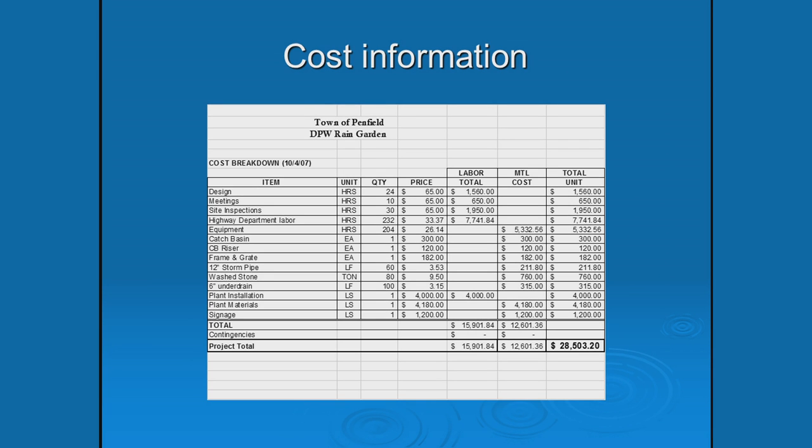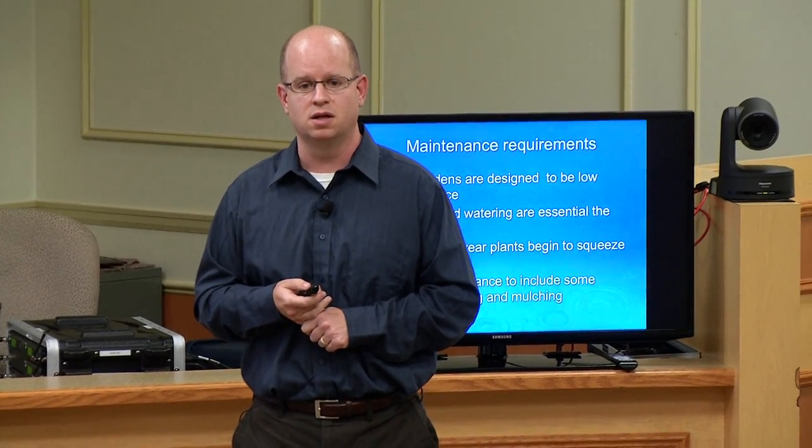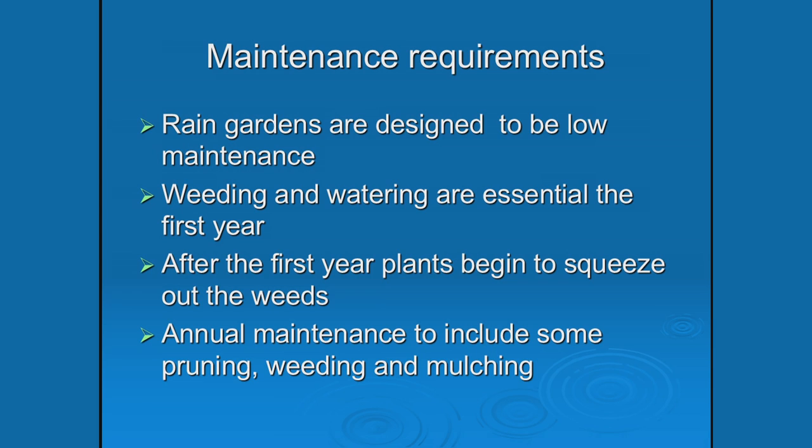The cost came to just under $30,000 — grant-funded through the Stormwater Coalition. Regarding maintenance: rain gardens are designed to be low maintenance. The first year required some weeding as weeds popped up, and there's been ongoing management of Japanese knotweed coming in from the swamp. Some plants were pruned and mulched. The garden has become a little overgrown but has done quite well overall.